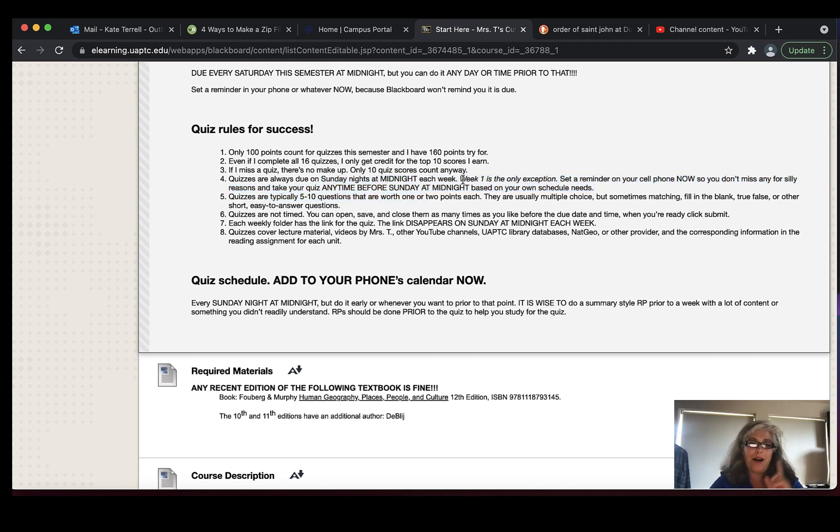Week one is the exception: the quiz for week one is due the following Thursday — around September 2nd — because we have people who add the class late. People can add any time until around August 27th, so those folks don't need to miss a quiz just because they added late. The quiz for week one is due Thursday the 2nd at midnight, but everything else is due Sunday.